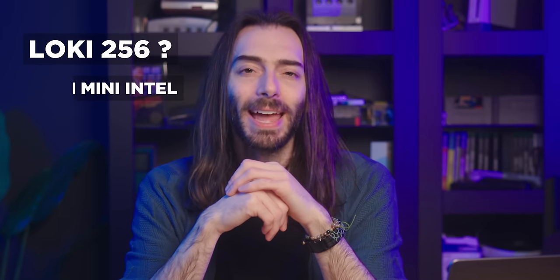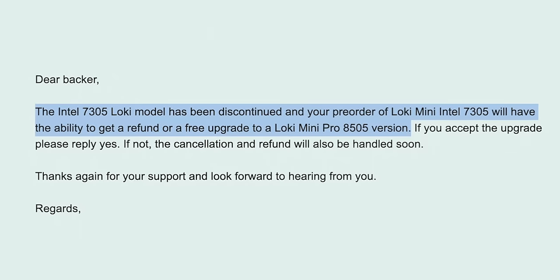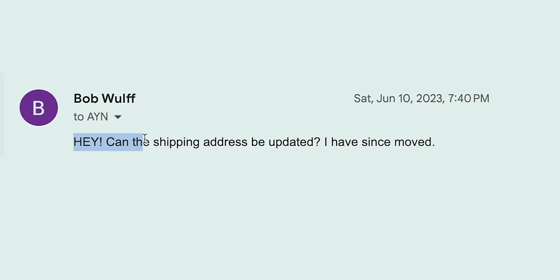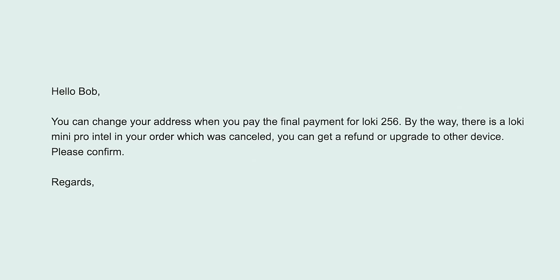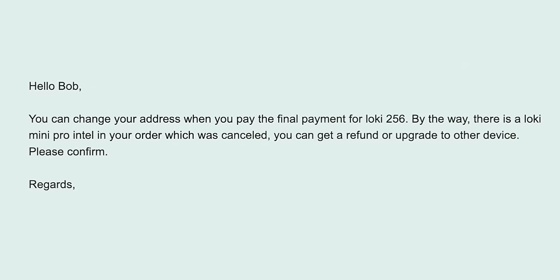On June 4th of 2022, I pre-ordered both the Loki 256 and the Loki Mini Intel version, neither of which I ended up with. On June 29th of that year, I got an email: the Intel version Loki model has been discontinued and your pre-order will have the ability to get a refund or a free upgrade to a Loki Mini Pro. I said yes please, and they updated my order. Over a year goes by and I don't hear anything, but I got antsy and realized my old address was on the order. So I responded to that order update from a year prior asking to change my address, and they said you can change your address when you pay the final payment for Loki 256. By the way, there is a Loki Mini Pro Intel in your order which has been canceled — you can get a refund or upgrade to another device. I had already changed that Intel version. It changed to a different Intel version that also doesn't exist anymore.